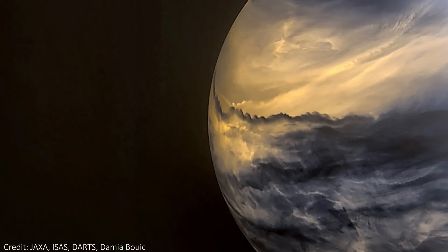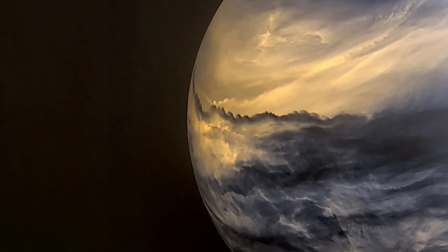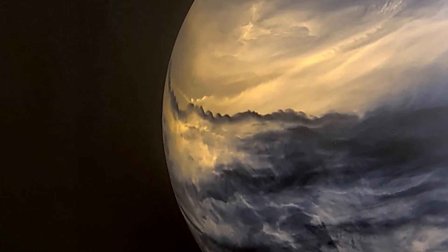I recently saw this photo for the first time. If it hadn't said in the title of this video, would you have known which planet this was? It's Venus, and I had never seen the planet look like this before. This got me thinking about Venus, what it really looks like and why it looks so different in this image.